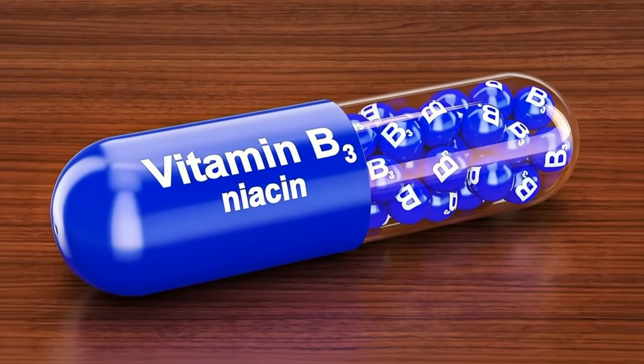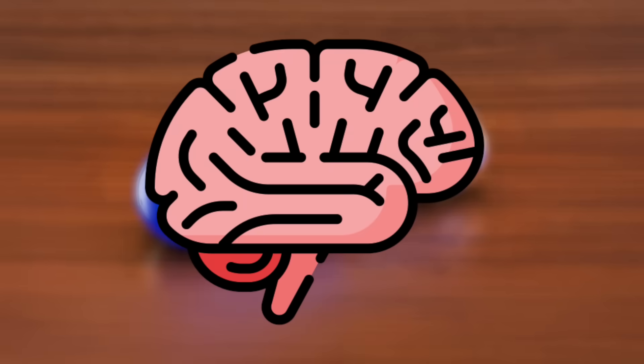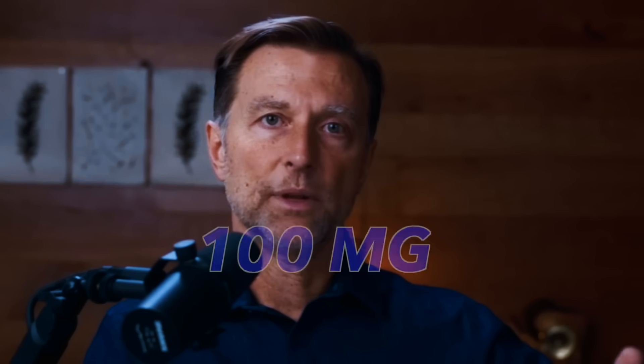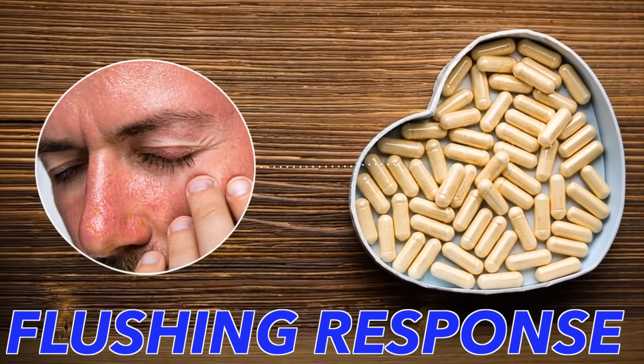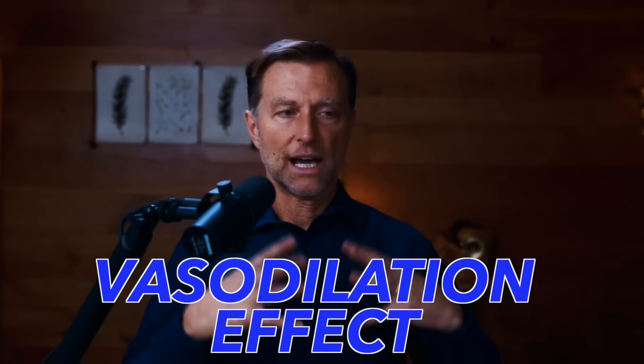As far as nutrition goes, niacin is going to be very important for the brain. Start out with maybe 50 milligrams for a period of time, then go to 100 milligrams per day, and eventually up to 500 milligrams per day. You have to do it slowly because some people can't tolerate the flushing response — though it's not dangerous, it just creates a vasodilation effect. If you want to take your sleep to the next level, check out the video linked here.